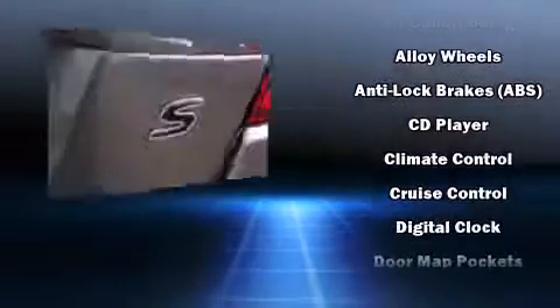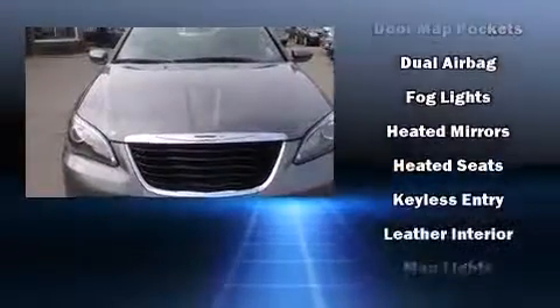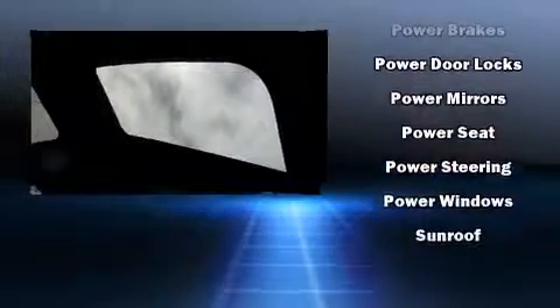Chrysler also prioritized safety and security by including head curtain airbags, front side impact airbags, anti-whiplash front head restraints, a security system, and four-wheel disc brakes with ABS. Brake Assist technology provides extra pressure when applying the brakes.